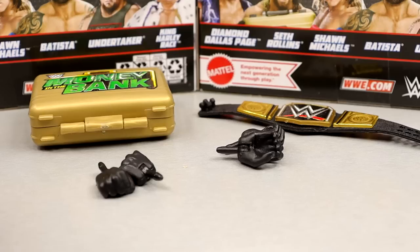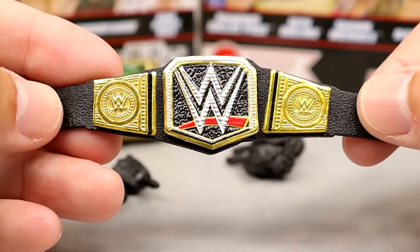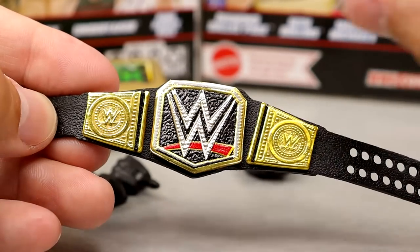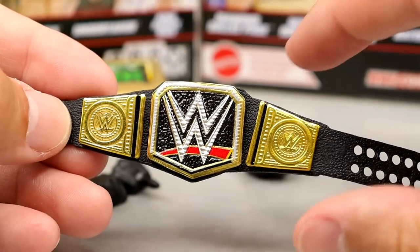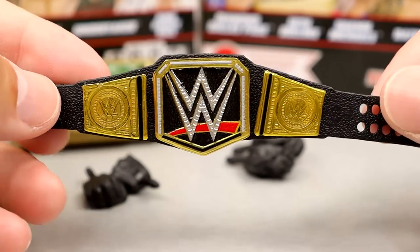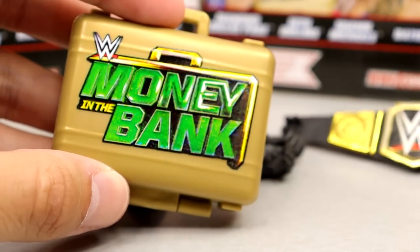For Seth Rollins' accessories, you get two pairs of interchangeable hands, a Money in the Bank briefcase that's way too big, and a WWE Championship that is not like the original — it's the newer mold that I think started around Elite 46 Sheamus, in commemoration of Seth cashing in on Roman Reigns. That makes it kind of weird since this is supposed to be a re-release. The original came with a single-mold championship where the plates were not removable.